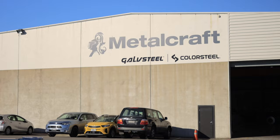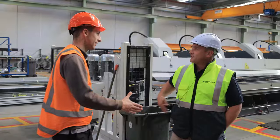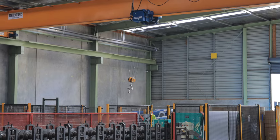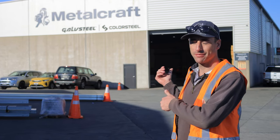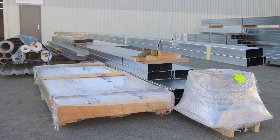Hey guys, welcome to another episode of the wonderful world of Waikato Sheds. As you can see behind me, we're here at Metalcraft — we're actually at the East Tamaki branch up in Auckland. So this is where all our structure gets made, all the cladding for our sheds, and the kits actually get put together in a little pack which gets delivered straight to site.